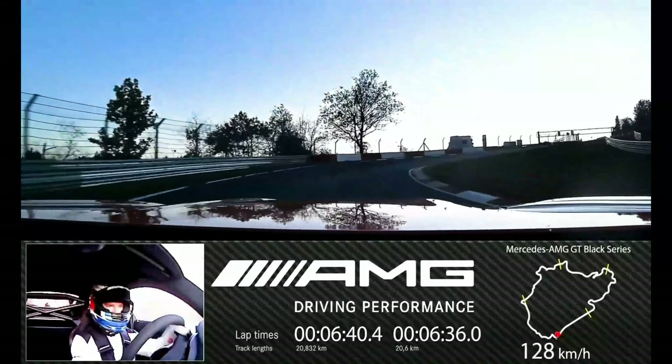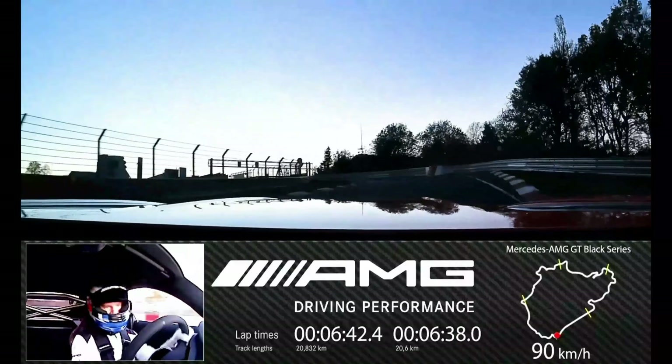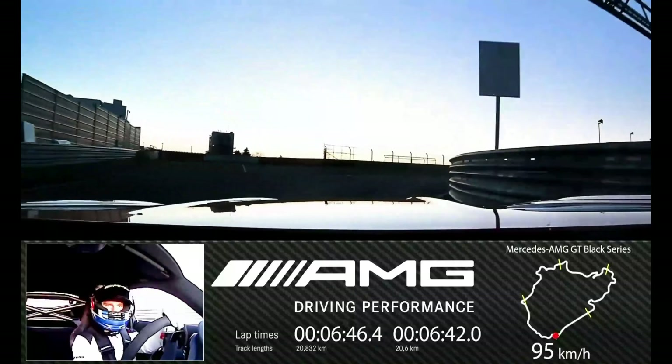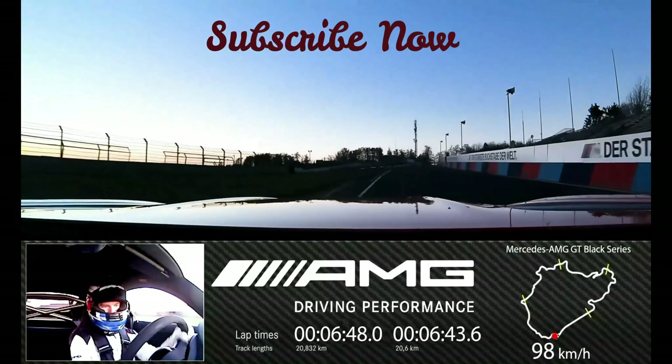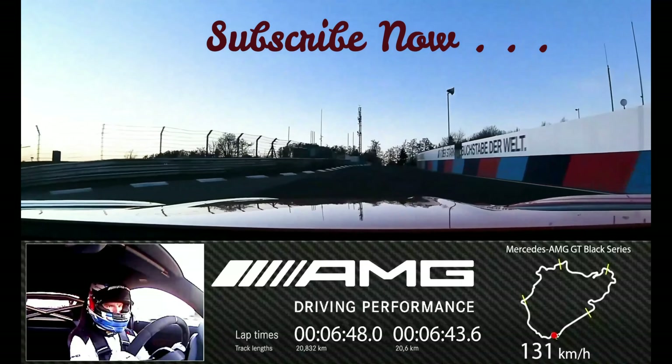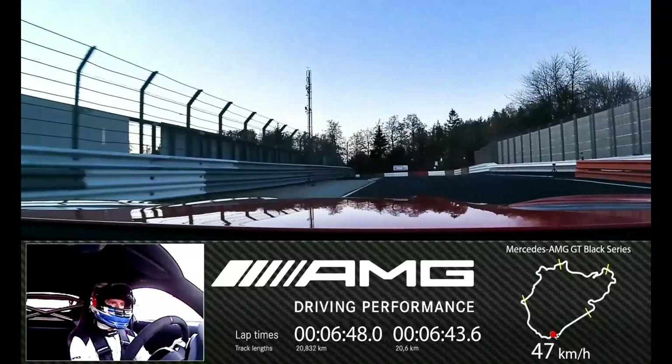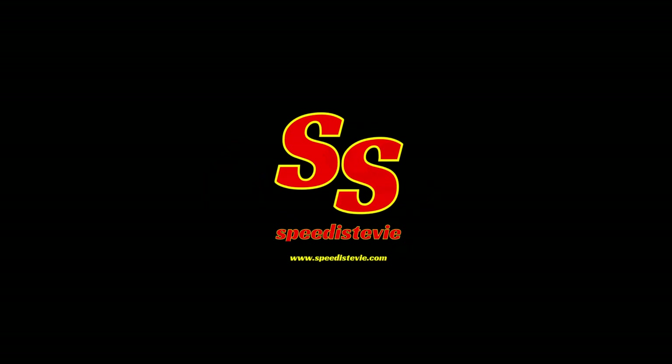What an amazing car — the exhaust note was so crisp and clearly the performance was exhilarating. The extra 90 horsepower of the AMG GT Black Series compared to the AMG GT 63 S was clearly a great advantage for only a relatively small difference in lap times. What an amazing machine.